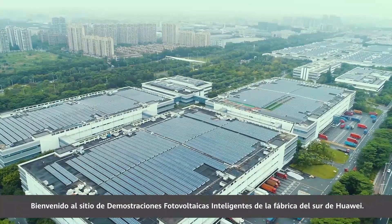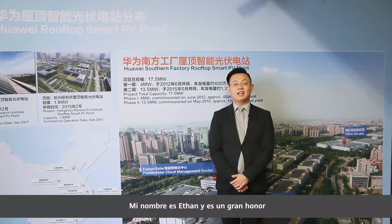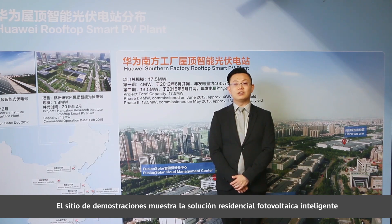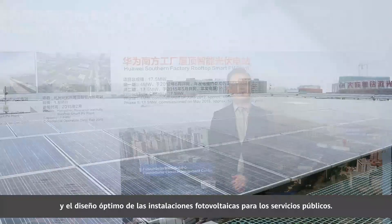Welcome to the Huawei Southern Factory Smart PV demo site. My name is Ethan and it is my great honor to guide you through the site today. The capacity of the Southern Factory rooftop PV plant is 17.5MW and it can generate about 17GWh of electricity per annum. The demo site shows the distributed PV plant solution and optimal LCOE design for utility PV plant.